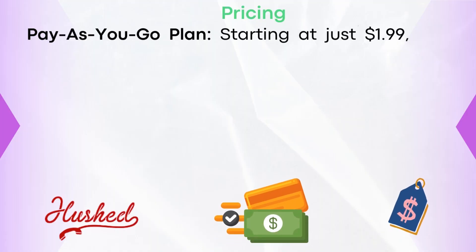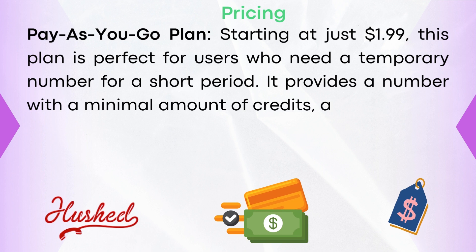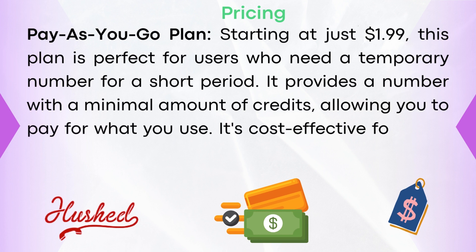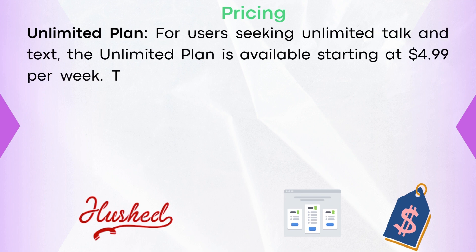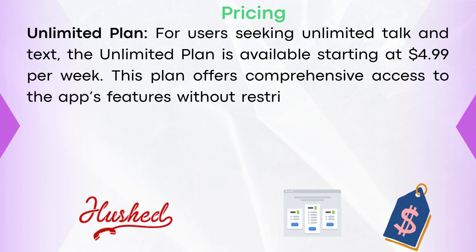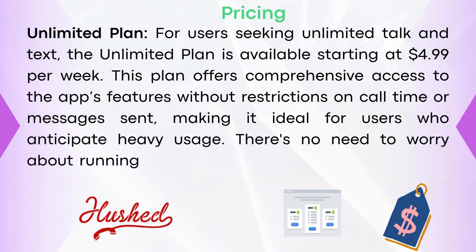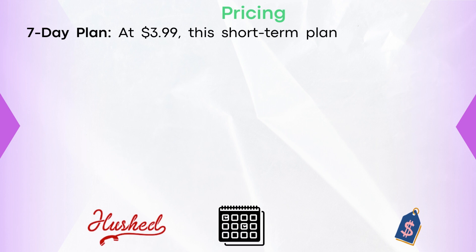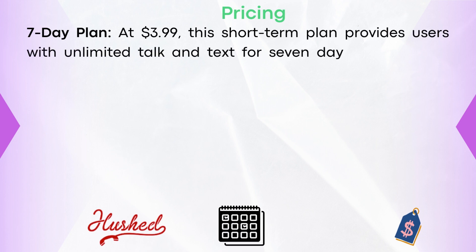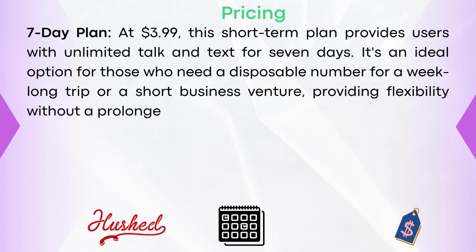Pricing: Pay-as-you-go plan, starting at just $1.99, is perfect for users who need a temporary number for a short period. It provides a number with a minimal amount of credits, allowing you to pay for what you use — cost-effective for those who don't require frequent or long-term use. The unlimited plan, available starting at $4.99 per week, offers comprehensive access to the app's features without restrictions on call time or messages sent, ideal for heavy usage with no worry about running out of credits. The seven-day plan at $3.99 provides unlimited talk and text for seven days, ideal for a week-long trip or short business venture.